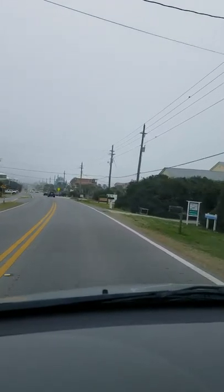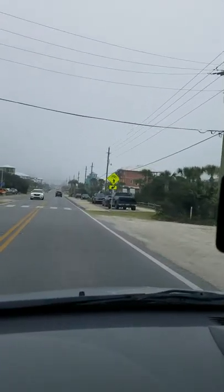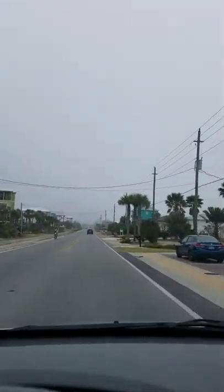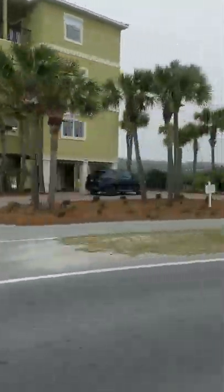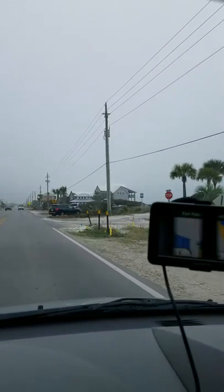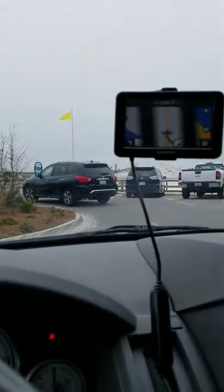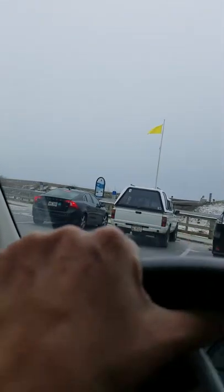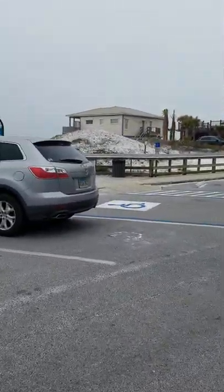The beach access should be somewhere around here. There are cute little restaurants, and there's the bay over there. There we go.